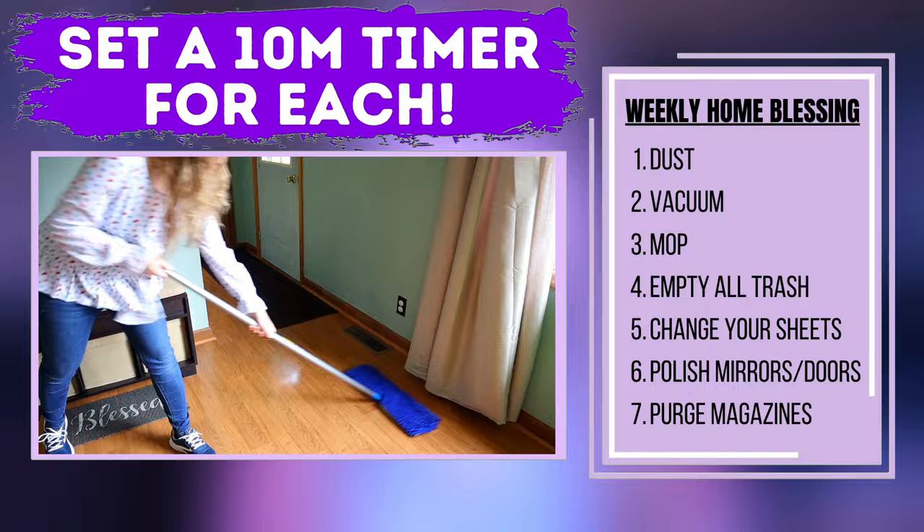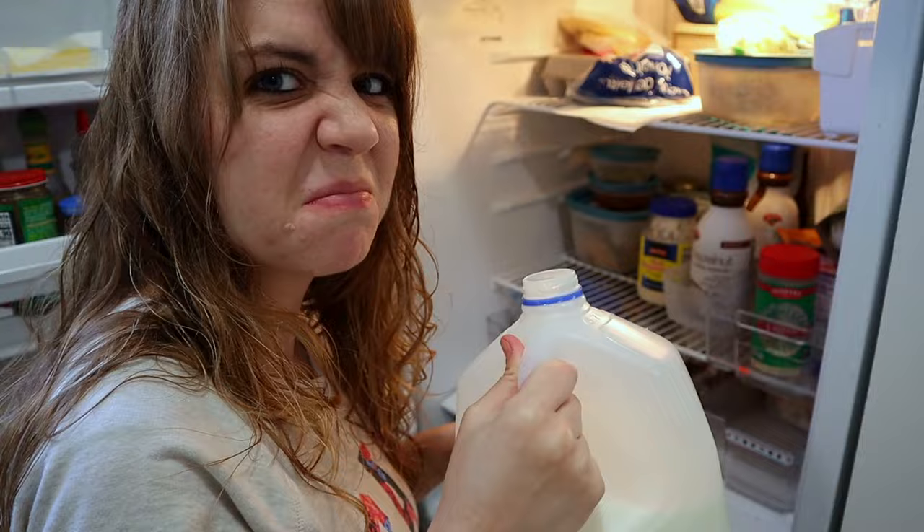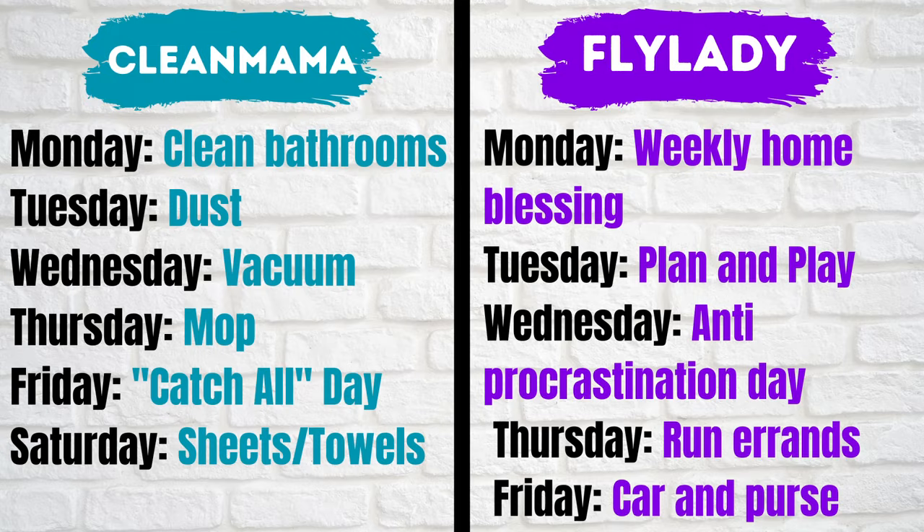For the rest of the weekly tasks, they both kind of have an anti-procrastination day. Fly Lady has hers every Wednesday, while Clean Mama has a catch-all day on Friday where you spend the day catching up on tasks you didn't get to. Fly Lady also has a few extra things that Clean Mama doesn't, such as a planning day, an errand day, and a clean-out-your-car-and-purse day.